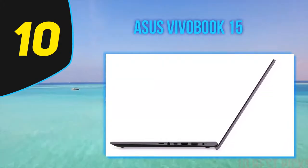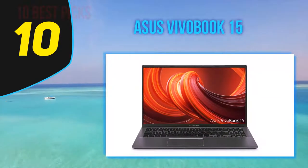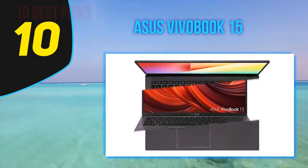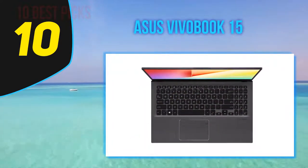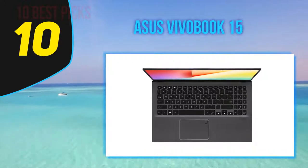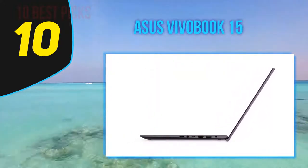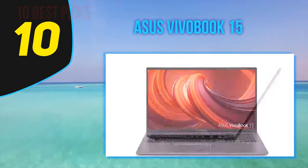Alternatively, there's an AMD option — the VivoBook 15 F512DA — which includes a Ryzen 7 3700U processor and 512GB of storage for $649. The VivoBook 15's 15.6-inch, 1920x1080 display produces sharp images, but I found the colors were washed out, and the panel overall was quite dim.